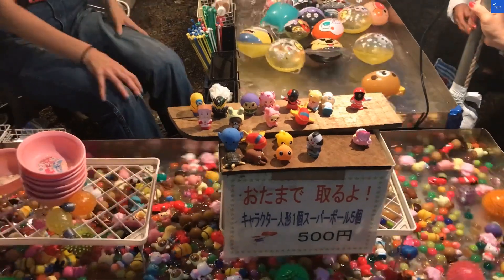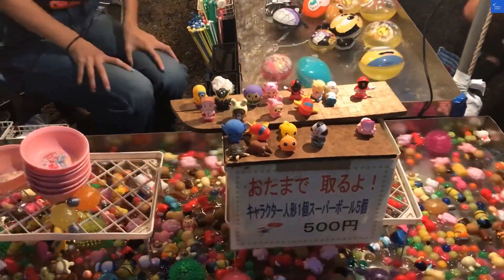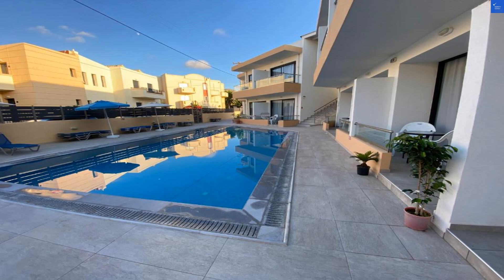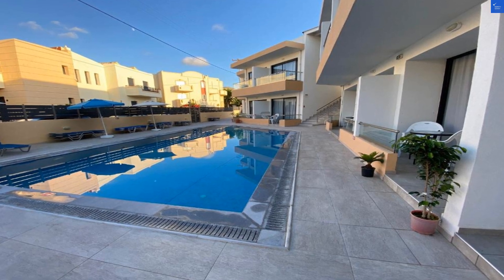Now let's rate this gem. Location: 9 out of 10. Only a hop from the beach and close to local attractions.